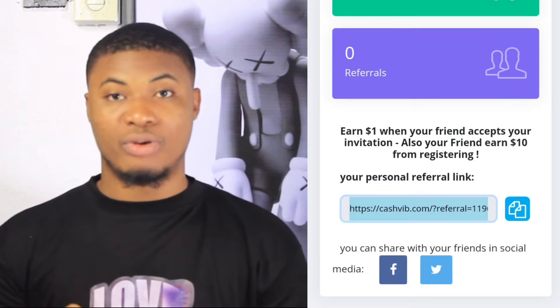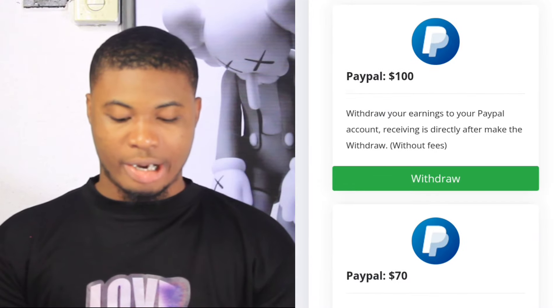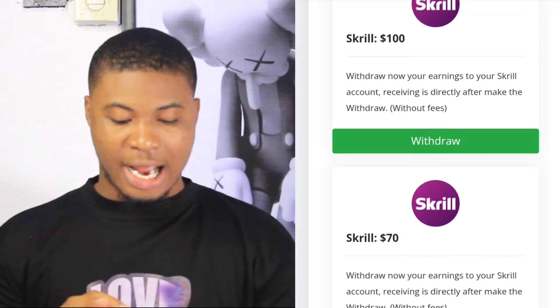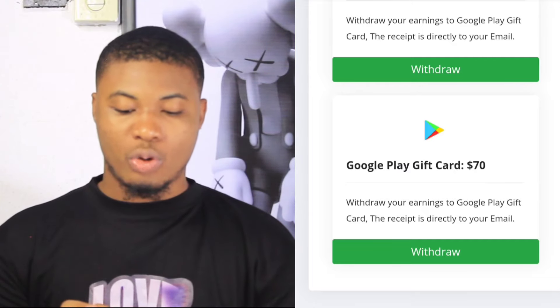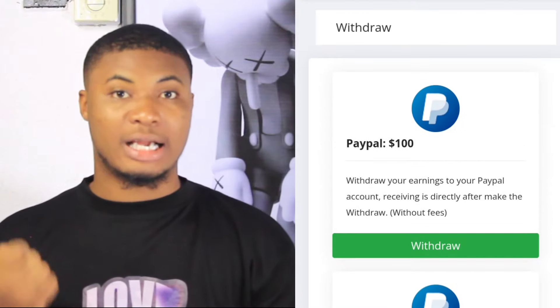After making money, you'll want to know how to withdraw your earnings. To withdraw, click on the upper right area and it will pop out a menu where you click on withdraw. In the withdraw section, you can see the options available — you can withdraw via PayPal starting from $70 or $100, depending on the option you choose.